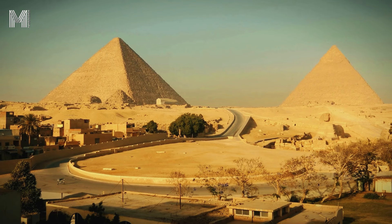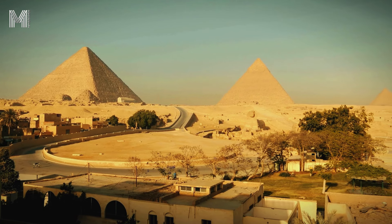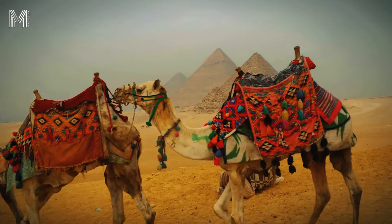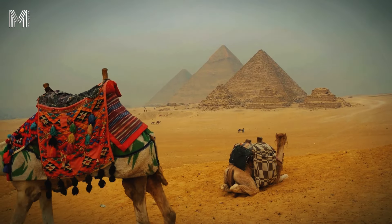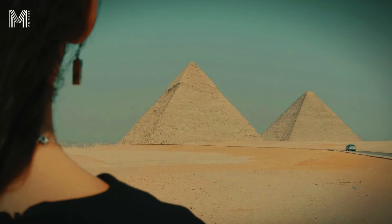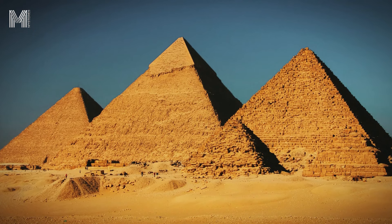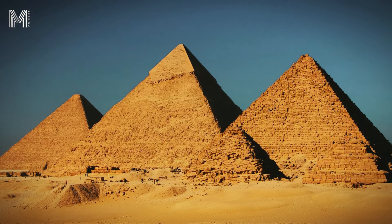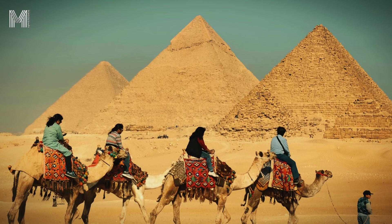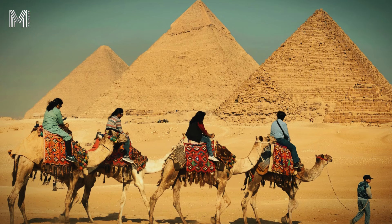Once the blocks arrived at the construction site, the next challenge was to lift them to great heights. For this, the Egyptians built ramps of earth and bricks that rose around the pyramid as construction progressed. These ramps allowed the blocks to be pulled upward using ropes and sleds. The ramps could take various shapes, such as straight, spiral, or zigzag, depending on the strategy chosen for construction. The organization and collaboration of thousands of workers demonstrated the Egyptians' skill in facing complex challenges, and over the years, these methodologies enabled the construction of the pyramids, raising them block by block until they reached the impressive heights we know today.